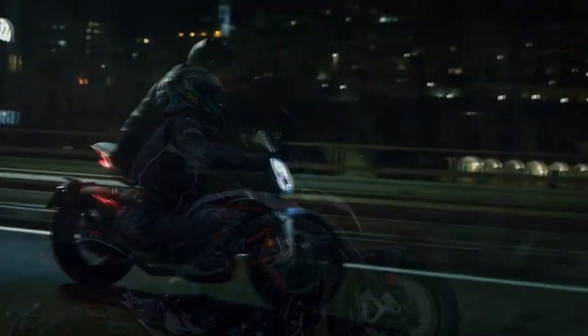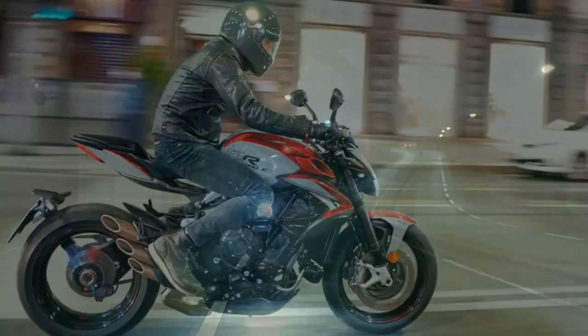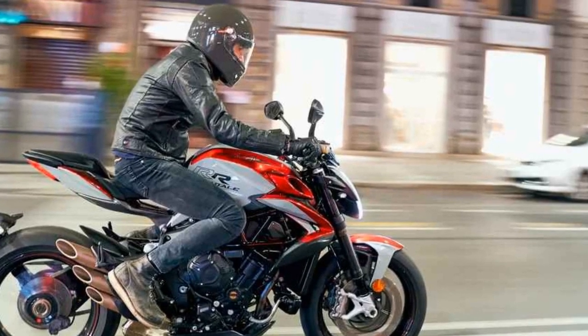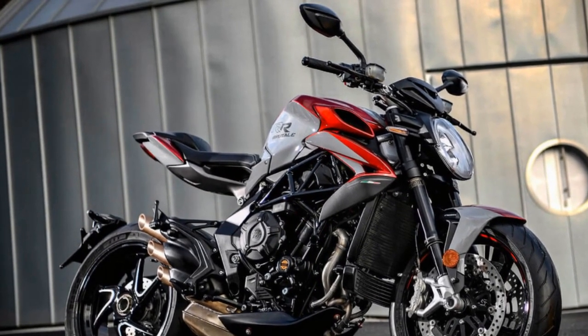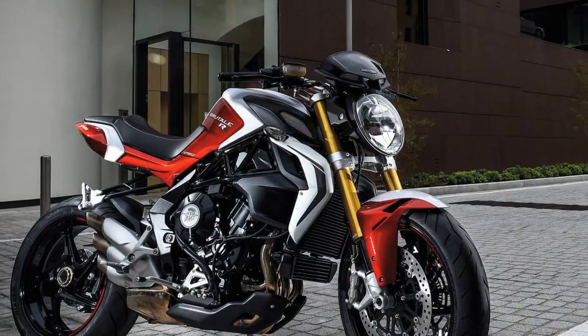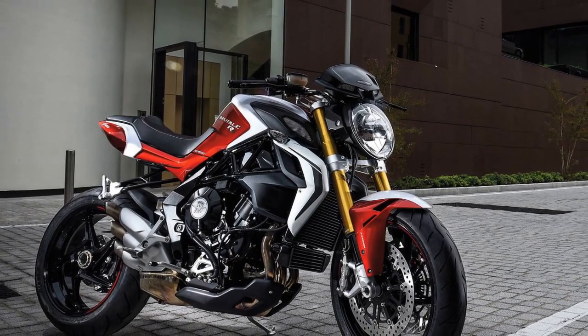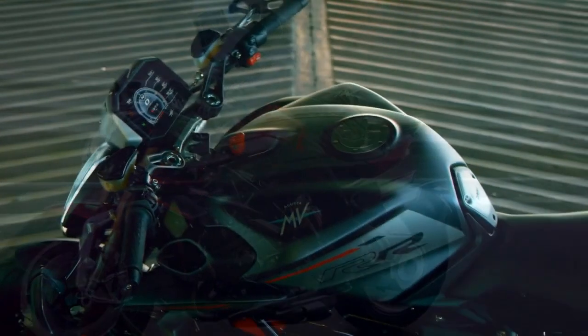Riding Position. The riding position of the Brutale 800RR is sporty and aggressive. The relatively high footpegs and low, wide handlebars position the rider in a forward-leaning stance, emphasizing its sport bike pedigree. While this enhances control and aerodynamics, it might not be the most comfortable for long-distance touring or riders seeking an upright, relaxed posture. Braking: the motorcycle features a powerful braking system with Brembo calipers at the front providing excellent stopping power. Cornering ABS further enhances safety by modulating braking force during lean angles. Throttle Response: the Brutale 800RR offers Sport, Normal, and Rain riding modes. In Sport mode the throttle is sharp and responsive, delivering instant power; Normal mode offers a more balanced response, while Rain mode softens the throttle for improved traction in wet conditions.